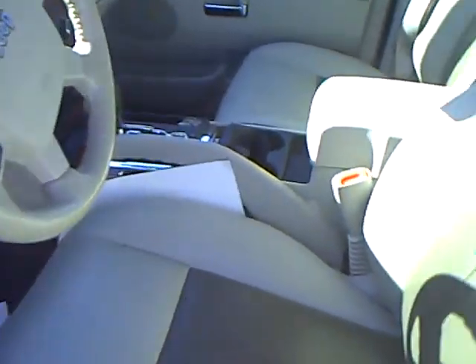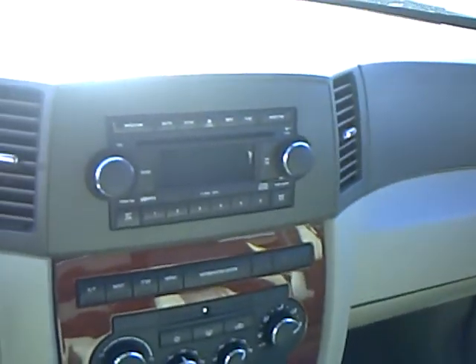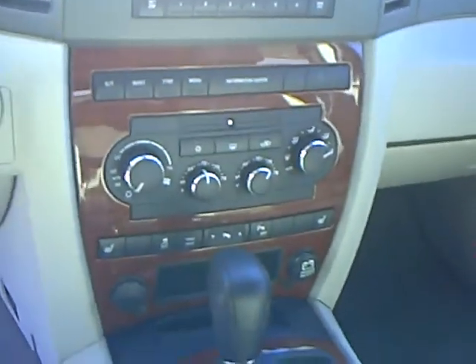Interior wise, got the two-tone gray interior, sunroof, very nice and clean, well taken care of vehicle. Got the CD player, AM FM stereo, dual climate control.